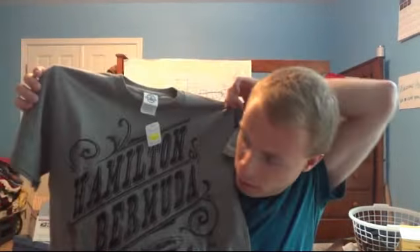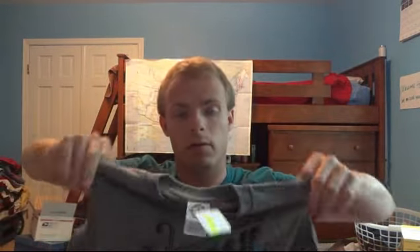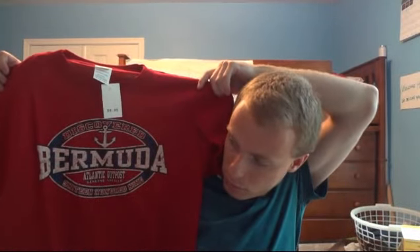This shirt says Hamilton Bermuda — that's where our cruise ship actually docked. We were docked there for three days. If you go on a cruise to Bermuda, it's a two-day trip out, and they dock at either Hamilton, the capital, or the naval dockyard, which is their Navy base. Then you spend three days there before heading home.